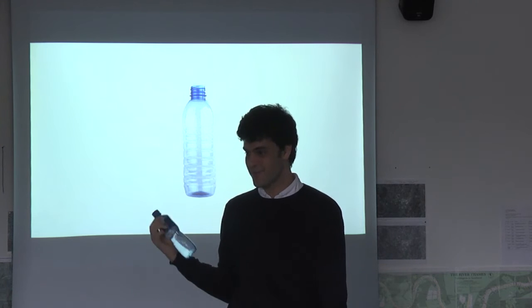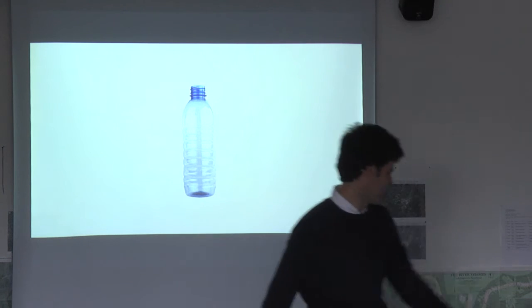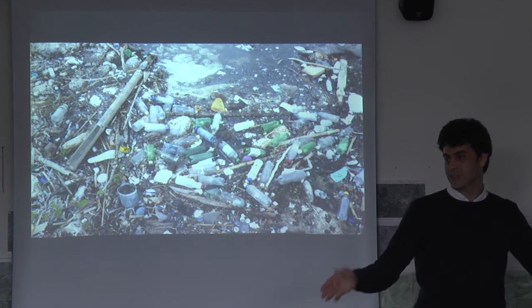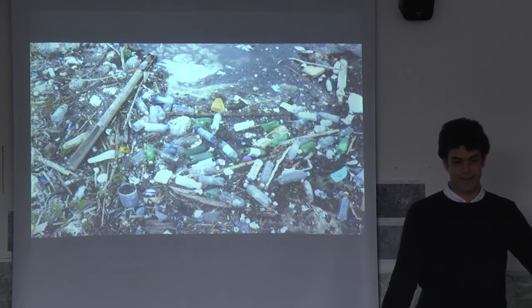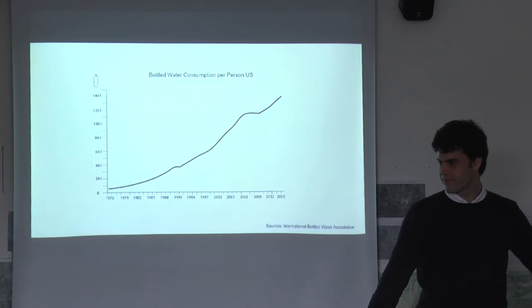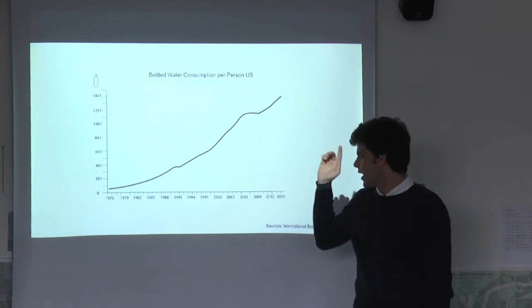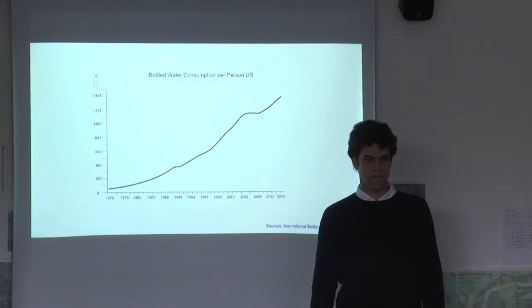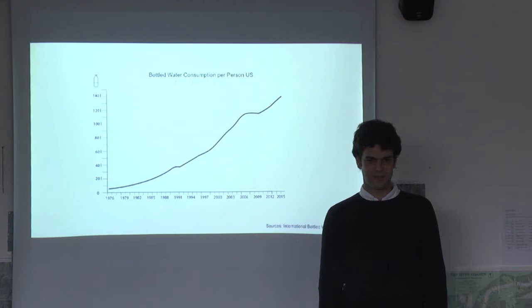It's everywhere - in Latin America, in London, everywhere. It represents a lot of problems in many places, especially in places like Latin America where there are not too many resources. The curve of water consumption is something we didn't have many years ago - it started in the 70s and it's increasing 10% every year.